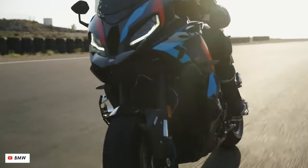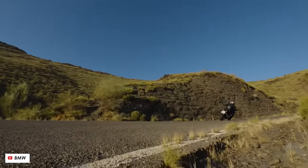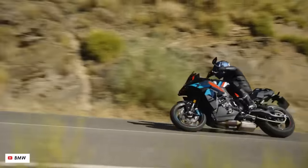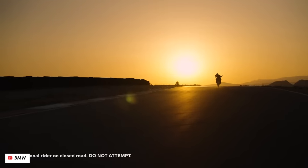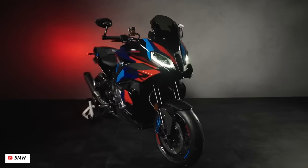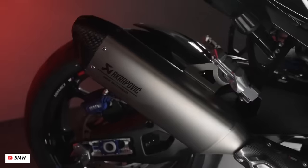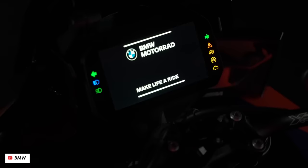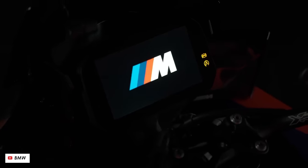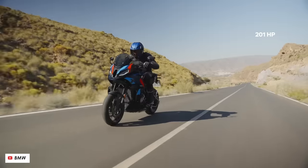The M1000XR gets all the goodies seen on BMW's M-branded bikes — M brakes, fancy paintwork, and the option of carbon bodywork and wheels. The biggest enhancement is the inclusion of ShiftCam variable valve timing and lift, carried over from the S1000RR, pushing peak power to over 200 horsepower. It really is quite an unusual proposition: such a rapid bike with a relatively comfortable riding position.